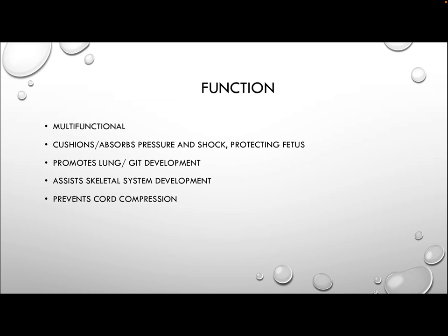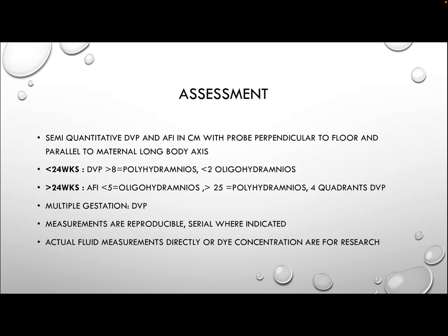It also prevents cord compression. Assessment of amniotic fluid is carried out via semi-quantitative deep vertical pool (DVP) measurements, as well as amniotic fluid index (AFI) measured in centimeters. This is done with a probe perpendicular to the floor and parallel to the maternal long axis. The uterus and abdomen is divided into four quadrants: a vertical imaginary line is drawn along the linea nigra, and a second line is drawn horizontally passing through the maternal umbilicus. The DVPs are measured in each quadrant and added together.